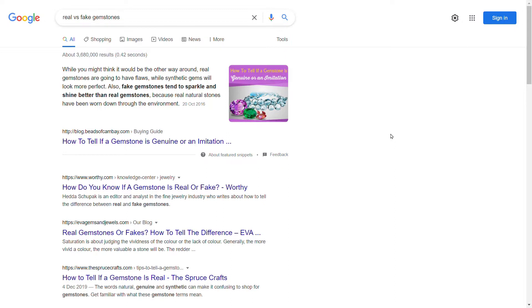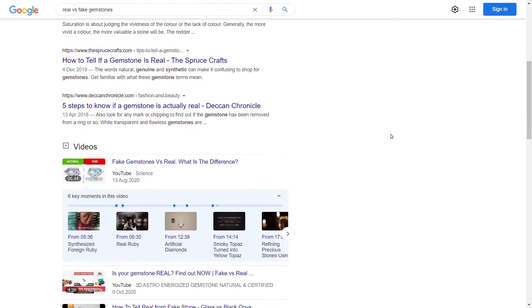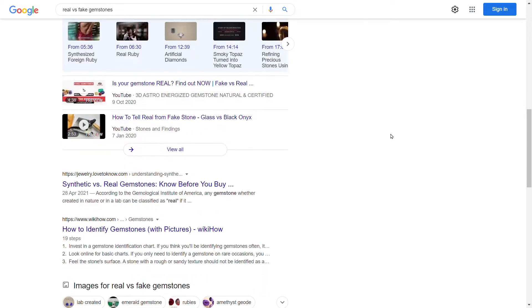What's up everybody, I'm Paul from Haywards Jewellery, and in this video I'm going to be talking about real versus fake gemstones. It's something a lot of people want to know about — whether it's customers, the general public, or even people within the jewelry trade — they want to know whether their diamond, ruby, sapphire, or whatever it is, is real or fake. If you do a search on YouTube or Google, you'll get lots of results telling you how to tell the difference.